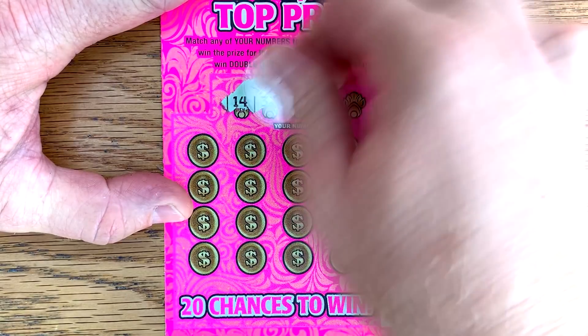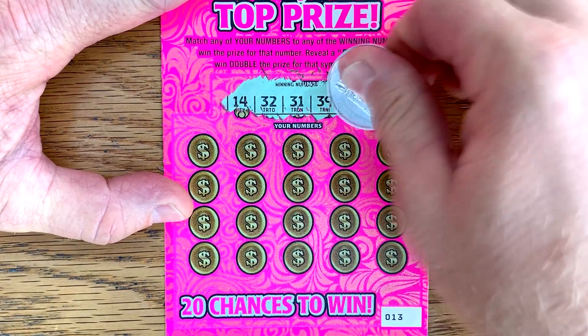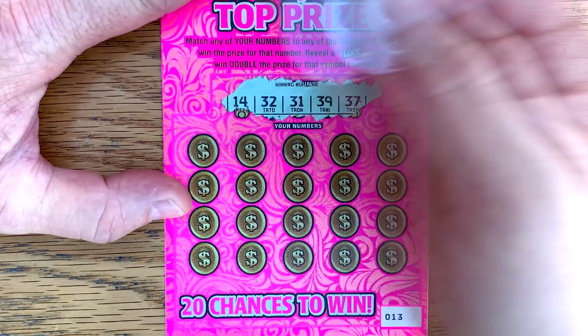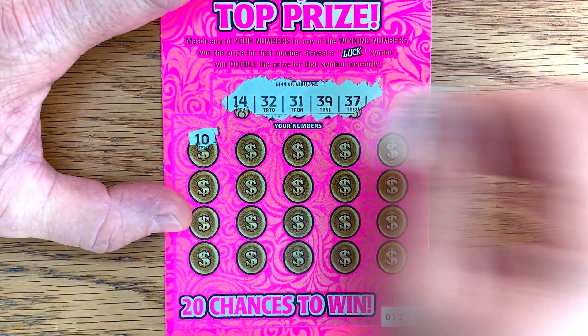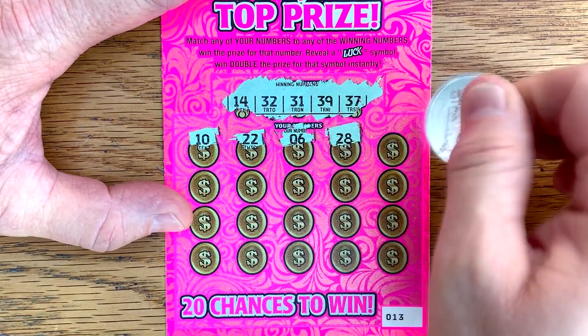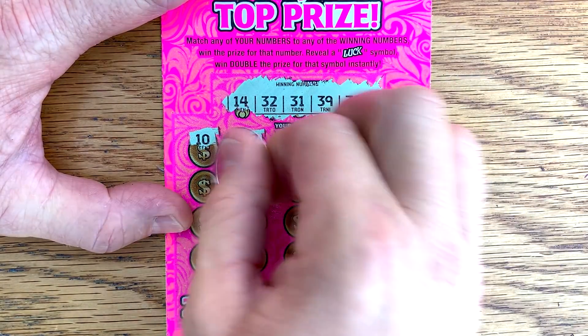Those top prizes are still hanging out there and these tickets are getting pulled by the minute. So really hard to come by. Numbers 14, 32, 31, 39, and 37 — being at the right place at the right time. Let's hope we are.